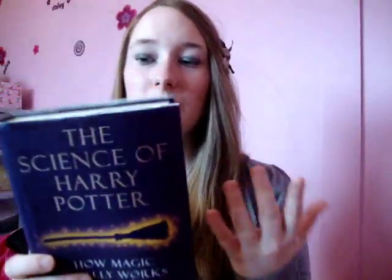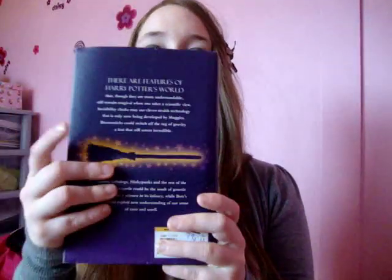What this basically is, is it looks at the science behind Harry Potter — really pretty image on the cover as well, with the broom. It looks at all the magical things in Harry Potter and works out whether they would be possible in the real world. It's got quotes from Albert Einstein and things, so it's quite educational.